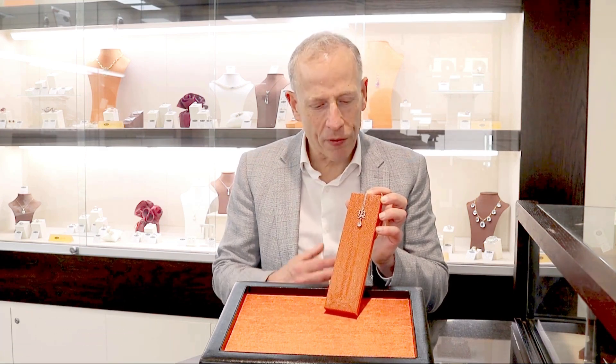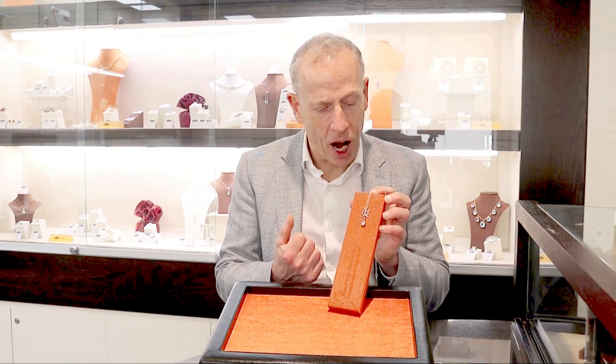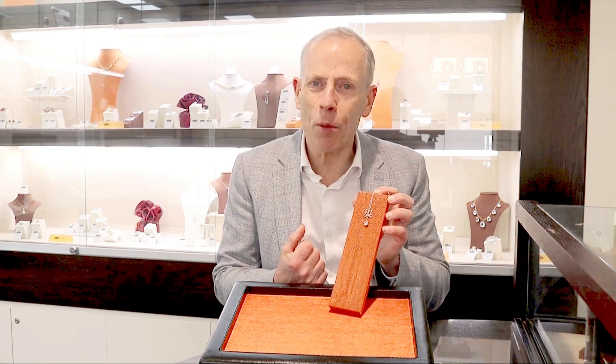Hello, welcome to the AC Silver Store and our channel. Today I'm going to talk to you about this quite stunning, fine and impressive antique French 2.69 carat diamond and platinum bow pendant.